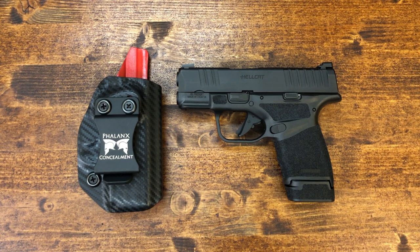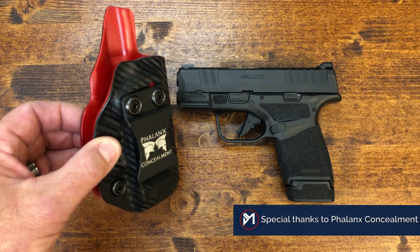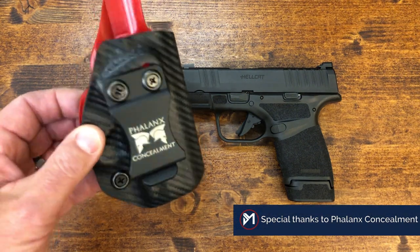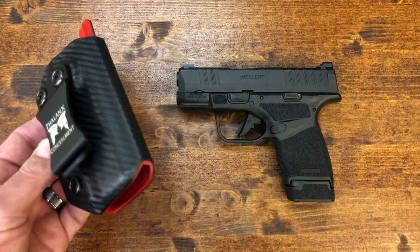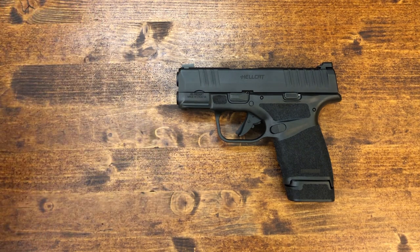So with that out of the way, on the table we have the Springfield, and you also see the holster that I've been carrying it in for almost a month. That is from Phalanx Concealment, and I'll do a separate video on the holster and the Hellcat. The holster was also sent to the channel by Phalanx by my request. I've been a paying client of his for a while now — I used his holsters for my SIG P365s and absolutely love them. Fantastic quality. I wanted you to know I've been carrying it for over a month and it's been exclusively in this holster.